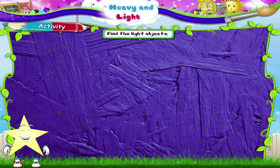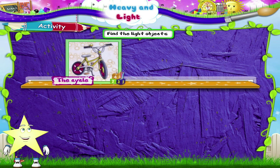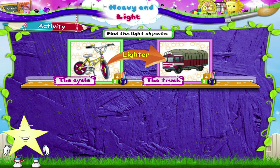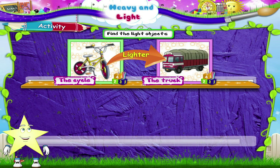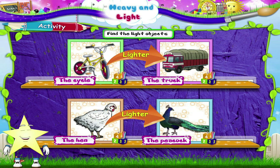Now let us find the light objects. The cycle is lighter than the truck. The hen is lighter than the peacock.